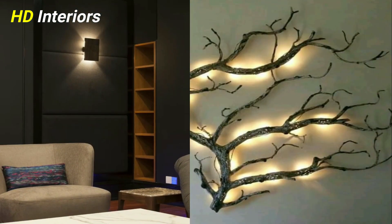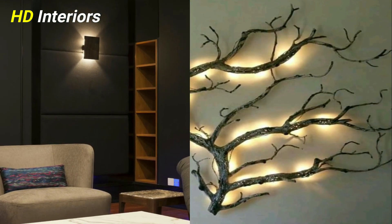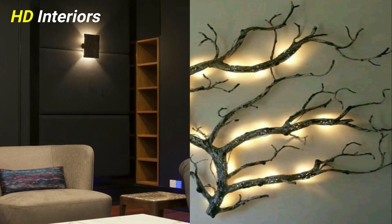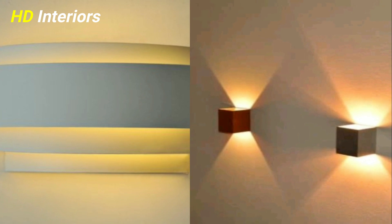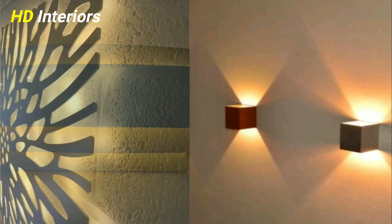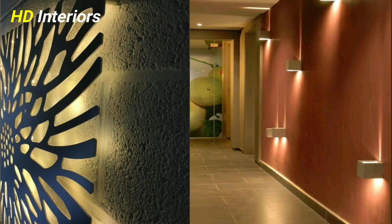Living room lighting ideas deserve great attention when you are redesigning this most important of rooms. These living room wall lighting ideas will add important layering that can enhance, lighten, and soften a space.